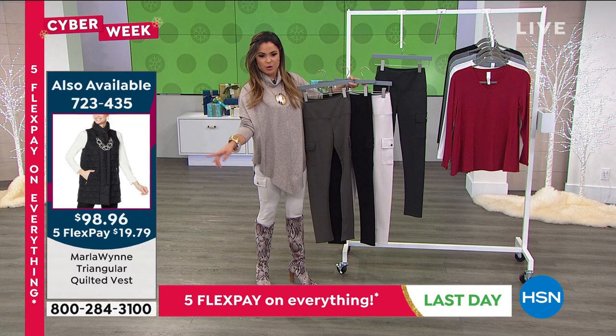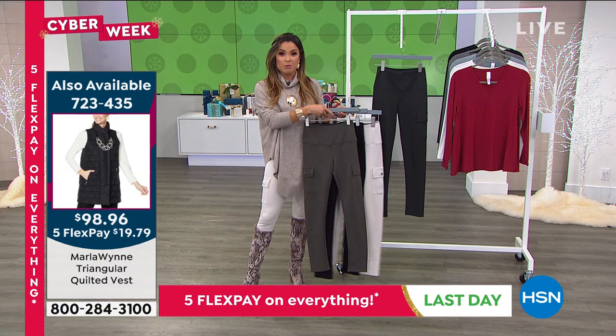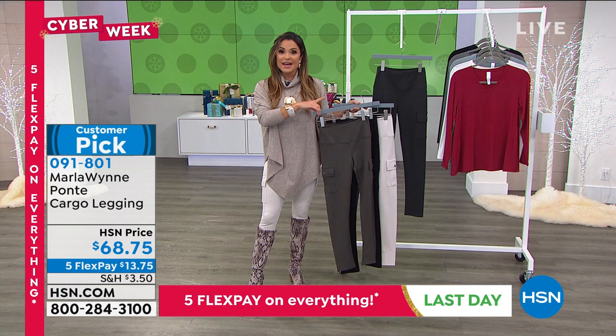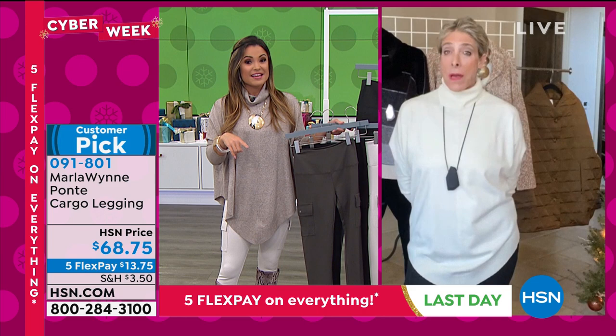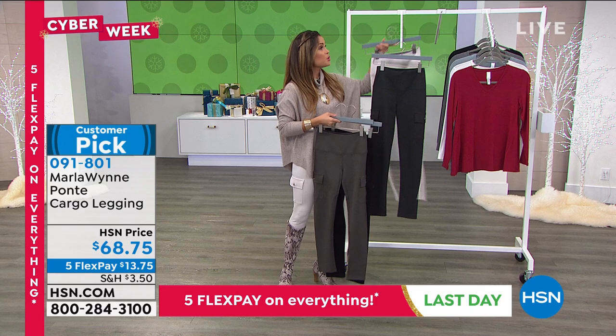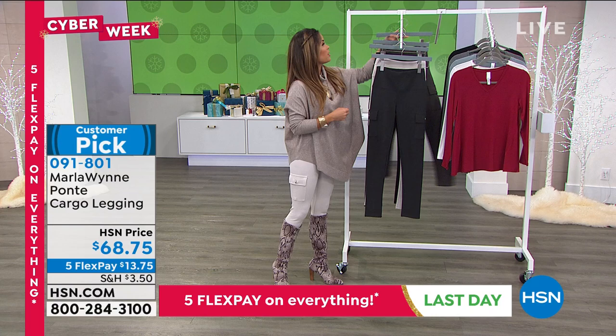I need to mention the vest featured earlier — half the quantity is already gone, and we have another full airing coming up in the next hour. So it could very well disappear. The bronze is sold out in the vest. The jacket is coming up as the smart deal with the same colorways — they coordinate beautifully together. Just keeping you abreast of what's happening — that one is already getting very limited.